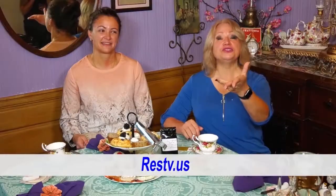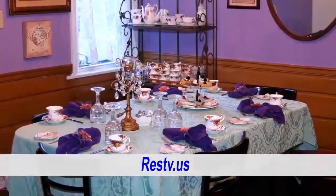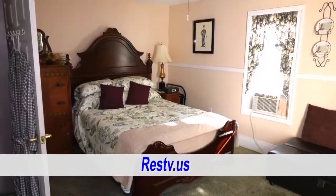Thank you for tuning into our show today. If you want to see more of our show, go to our website. You can also check out the Emerald Necklace Inn and Tea Room segment as well. So if you want to have a high tea, contact Hannah.